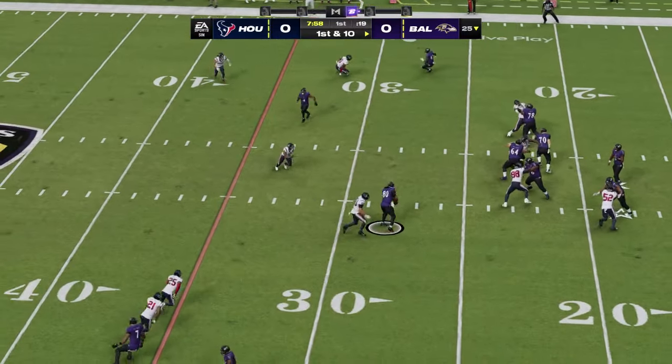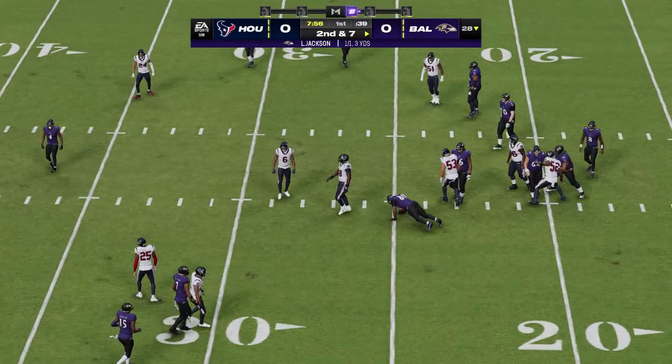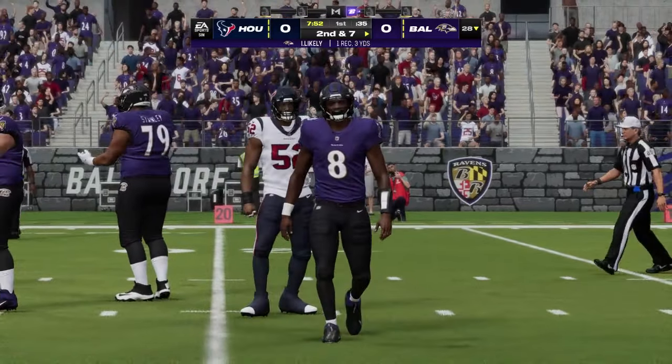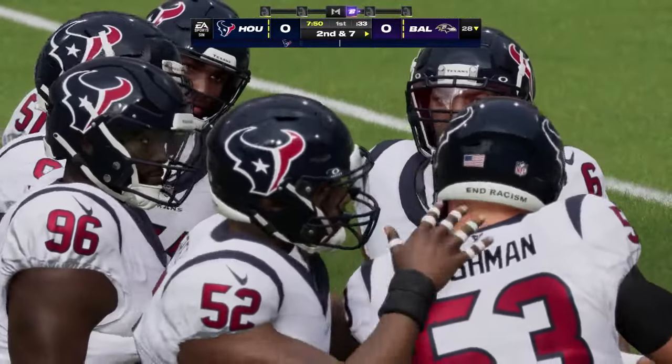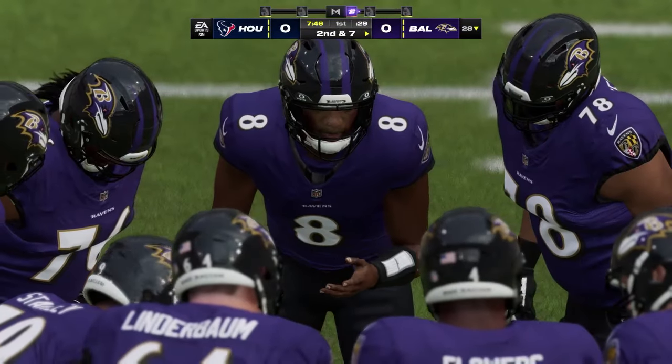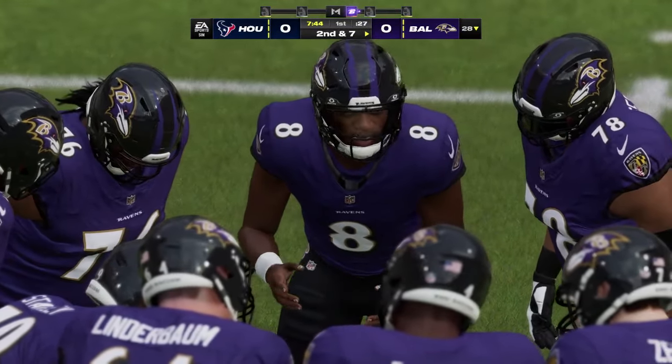Jackson on the first play — going to throw the short one there, caught by Likely, and he'll be upended at the 28-yard line. Just a three-yard gain. They gave up the completion there, but this is what zone defenses count on: catching the ball and not much run after the catch.